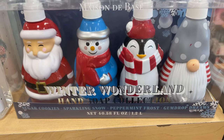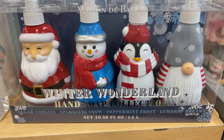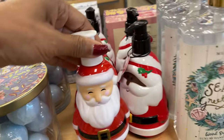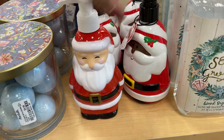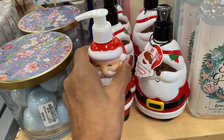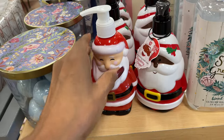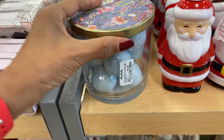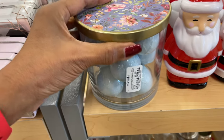Look at this Winter Wonderland hand soap collection — this is 13 dollars. I like these too. Nice Santa's hand soap — four dollars. And look, they have the bath set for ten dollars.